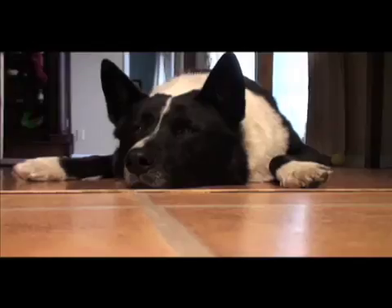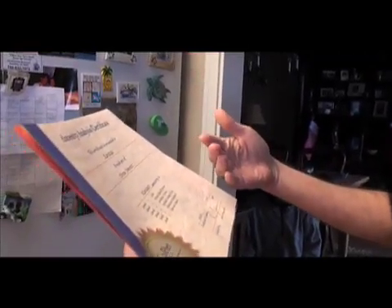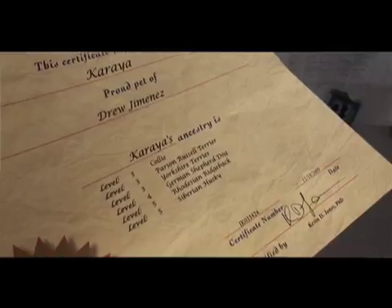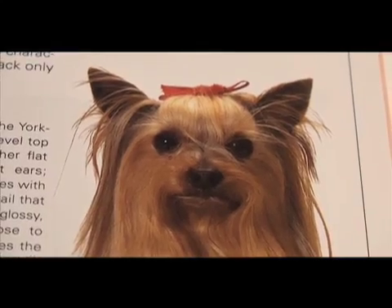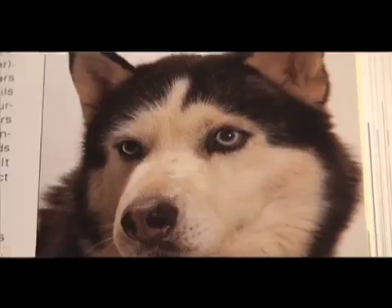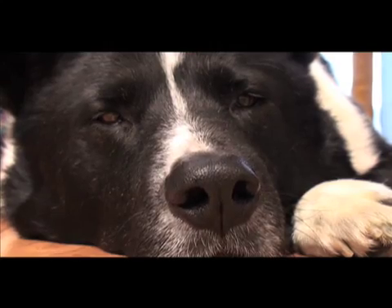About two weeks after Kariah's test is sent in, the lab results are returned. His genetic profile shows percentages ranging from 10 to 36%: Collie, Parson Russell Terrier, Yorkshire Terrier, German Shepherd Dog, Rhodesian Ridgeback, and Siberian Husky. Yorkshire Terrier in there? I mean, I suppose there could be. Although the results aren't guaranteed 100% accurate, it seems to provide some answers to the canine mix that makes up Kariah.